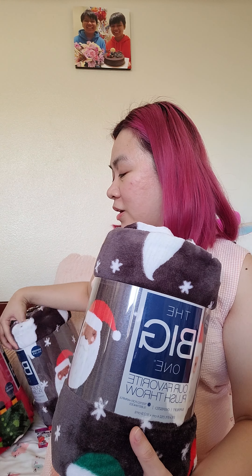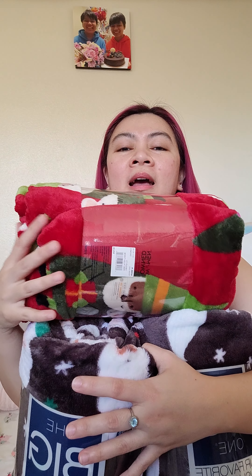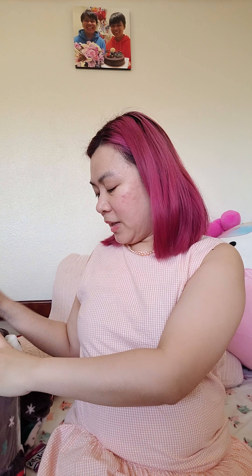They're $13 each on clearance, but with the additional discount I got them for about $8 to $9 each. They're originally $27. Okay, so now the unboxing — I got it at Bloomingdales.com.